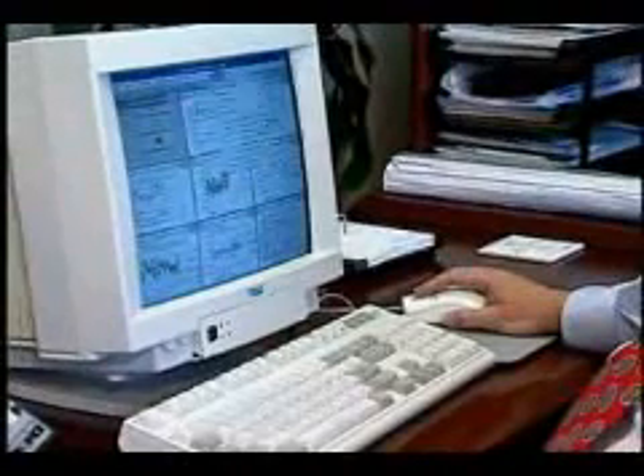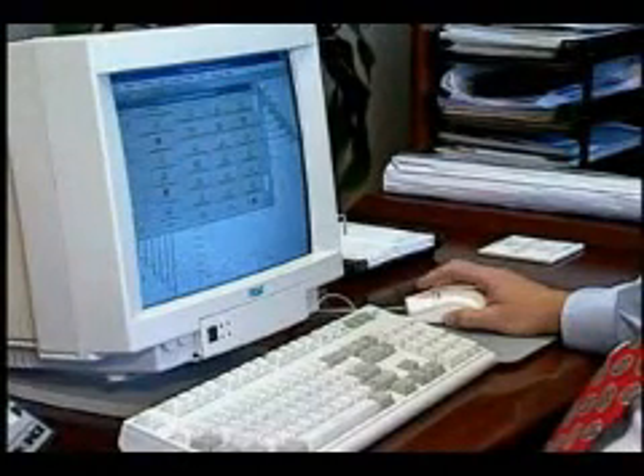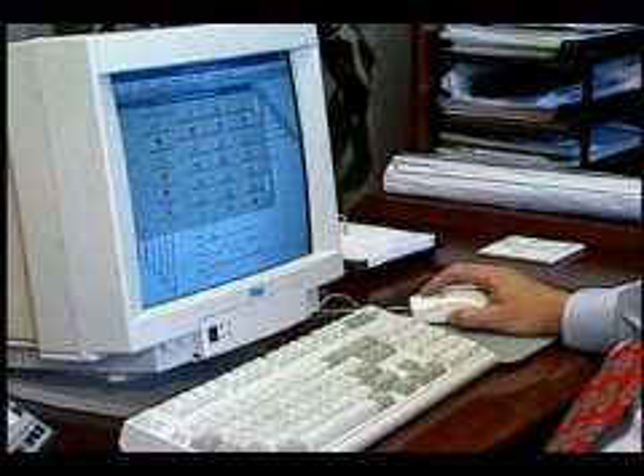We encourage you to take a closer look by downloading the demo trial here on our website and seeing how easy SPC can be. Once you try it, you'll see quality in a whole new light.